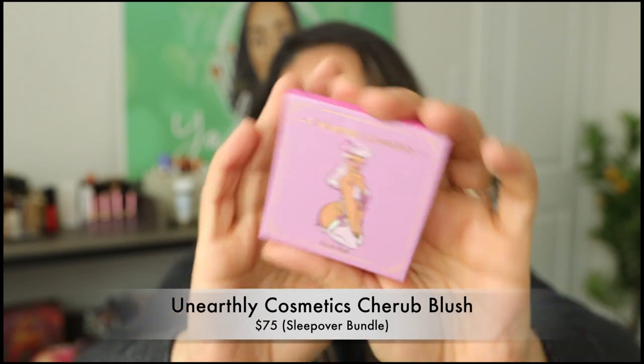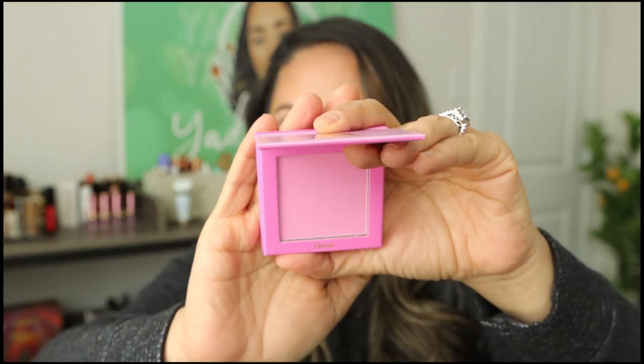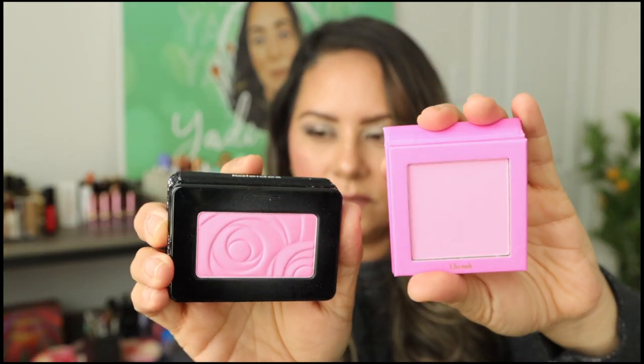Another blush I'm loving is from the Unearthly Cosmetics Sleepover Collection — specifically the Cherub Blush. It's that bubblegum pink, Barbie pink shade, very girly. Compared to the Kaleidos, the Kaleidos runs a little cooler-toned while this one is slightly warmer. If I had to choose, I'd go with Unearthly Cosmetics — it seems to last a little longer, and I think Unearthly does powders exceptionally well. It's my favorite piece from the collection.